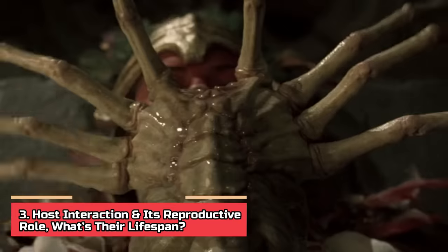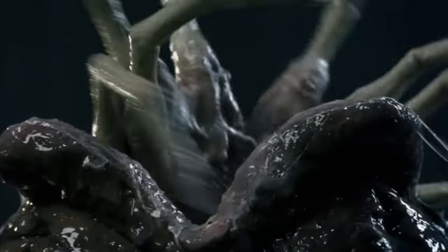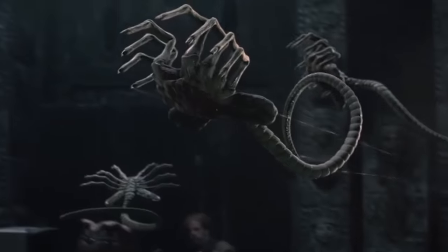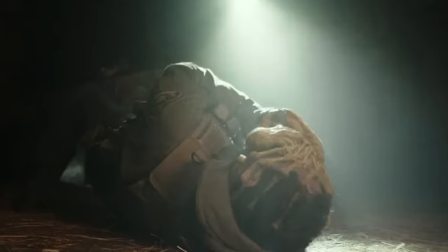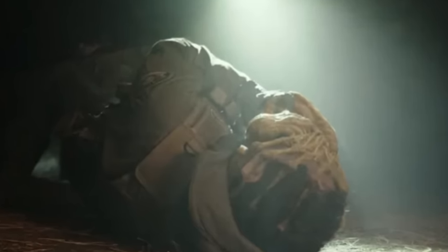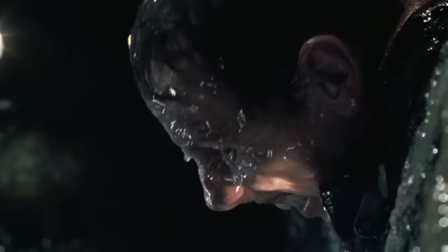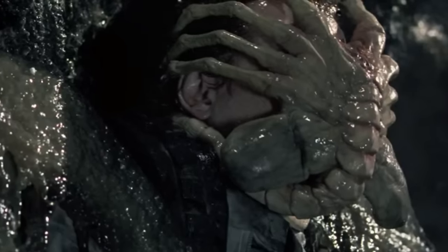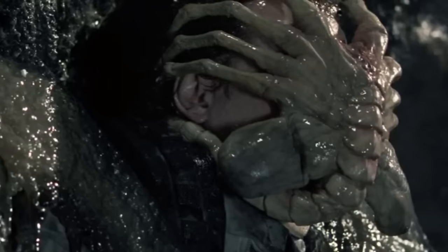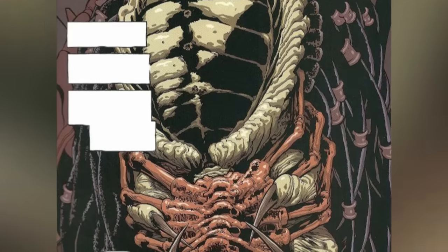Number 3. Host interaction and its reproductive role. What's their lifespan? Upon detecting a potential host, the facehugger does a lot of things to attach to and subdue its intended victim. Thanks to its leap with startling force and pinpoint accuracy, the facehugger quickly wraps its tail around the host's neck while simultaneously securing its digits around the skull. This powerful grip leaves the host shocked and panicky. It then administers a cyanose-based paralytic chemical through simple skin contact, facilitated by dimethyl sulfoxide — a compound known for its transdermal drug delivery potential. Studies have also revealed the presence of a neuromuscular toxin which induces temporary unconsciousness, incapacitating adult humans within mere seconds.